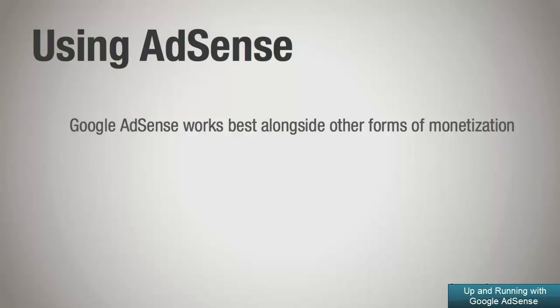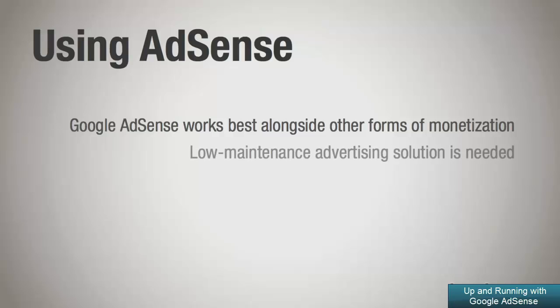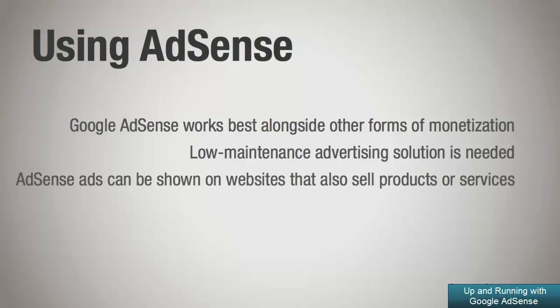AdSense is a great way to earn extra income on a web property that you've already established. Once Google AdSense has been implemented on your website, there is very little maintenance needed and therefore acts as great supplemental income. For example, maybe you have a website that sells dog food. Although you're hopefully making money off dog food sales, there's still an opportunity to set up Google AdSense and earn a little extra income with very little additional work.